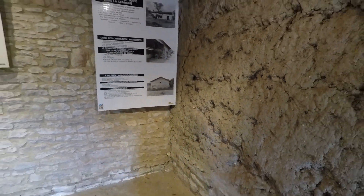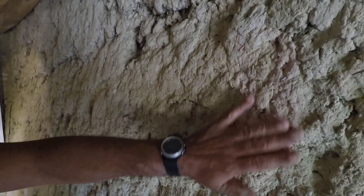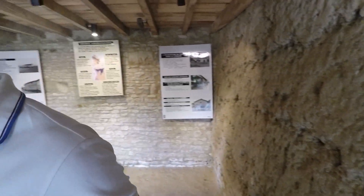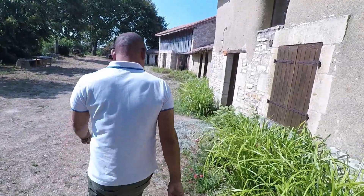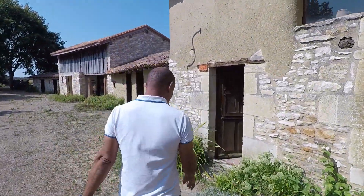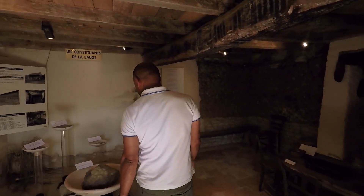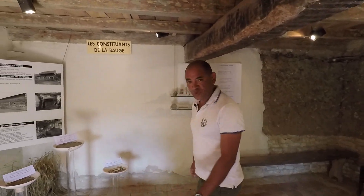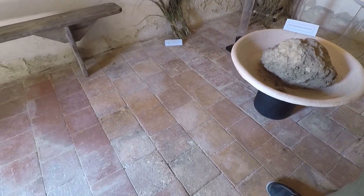Si vous la touchez, on peut la toucher — ça reste assez agréable, pas forcément poussiéreux. Cette petite pièce a été édifiée bien après, parce qu'on trouve au sol de la terre cuite qui a remplacé la terre battue, bien que la terre battue ait ses qualités.